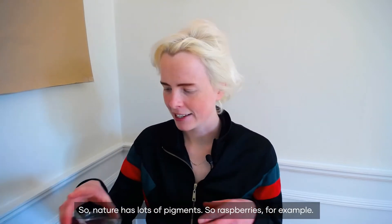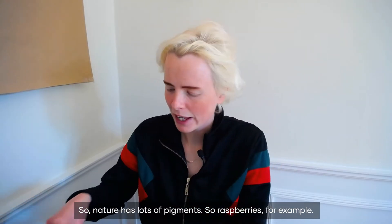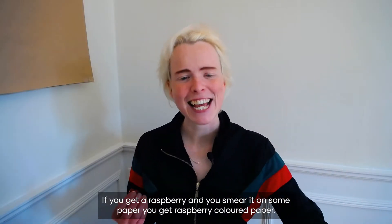So nature has lots of pigments. Raspberries, for example — if you get a raspberry and you smear it on some paper, you get raspberry coloured paper. Easy.